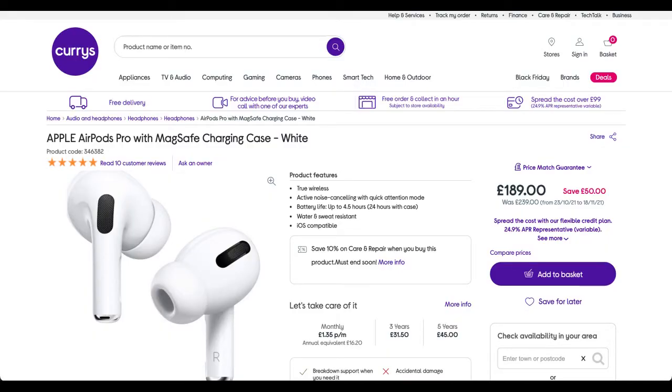One great deal you can get right now is £50 off AirPods Pro with MagSafe charging case at Curry's, which brings the price down to £189 — quite a bit cheaper.